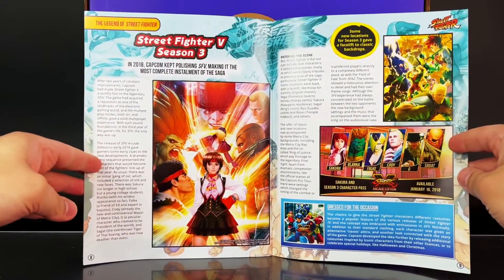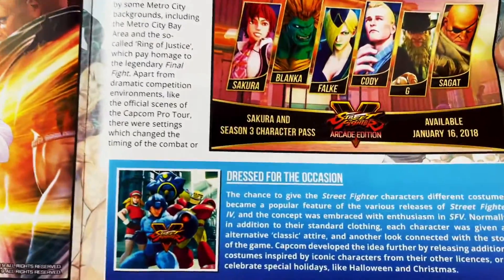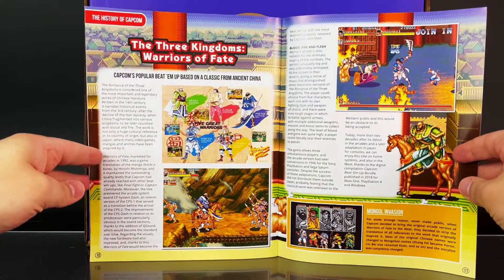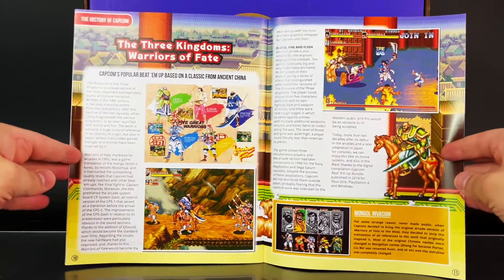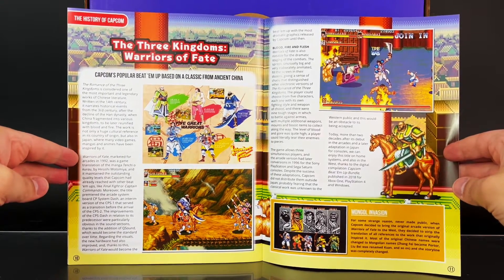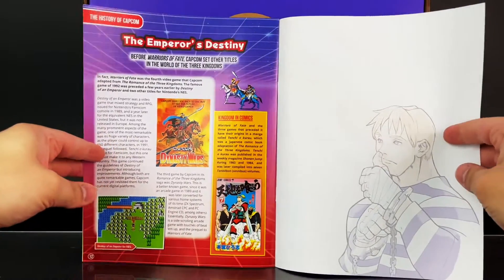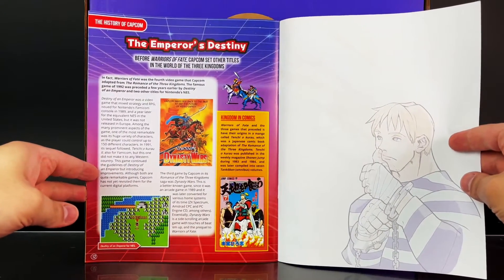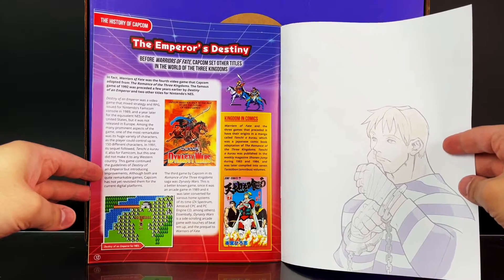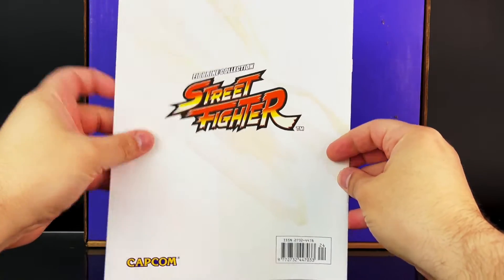The next article covers Street Fighter 5 Season 3. After that is an article about The Three Kingdoms: Warriors of Fate — information about this game which I do not remember, but it looks like it was a classic. There's a continuation titled 'The Emperor's Destiny,' noting that before Warriors of Fate, Capcom set other titles in the world of the Three Kingdoms. On the right is another image of Cody, and here's a look at the back.